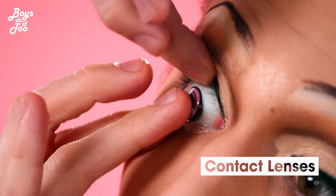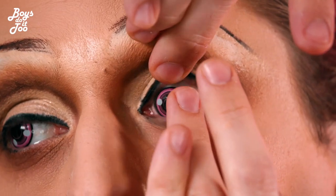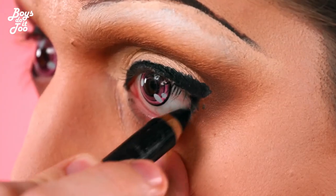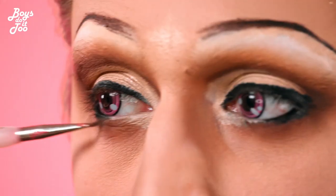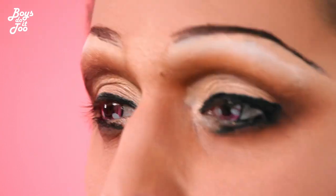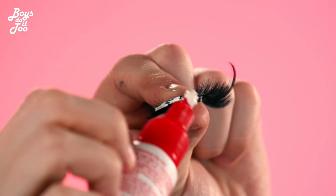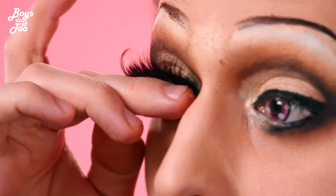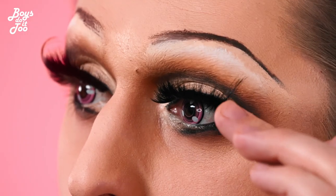Now we're going to pop in the eye contact so the look pops. I kind of need a thesaurus to get more words in there, but you know what I mean. I'm using CoverBoy lashes today — make sure you get some big fluffy ones and let's stack them and have a good time. Lashes make the look.